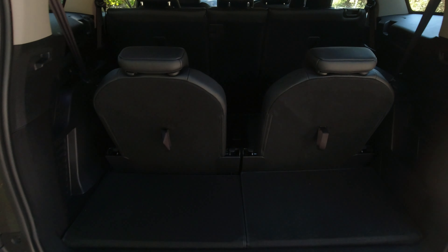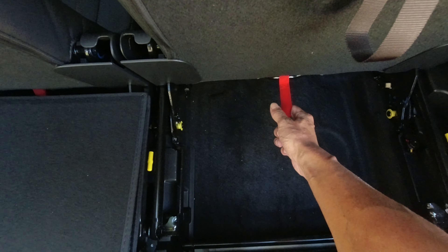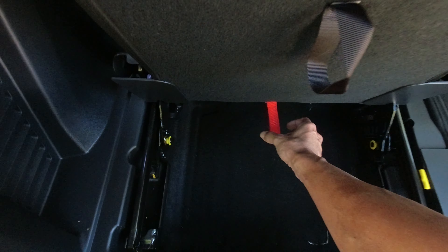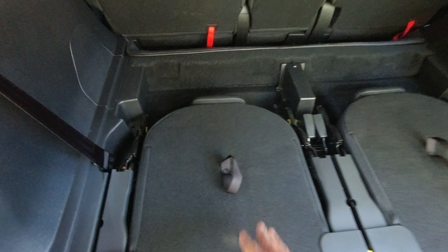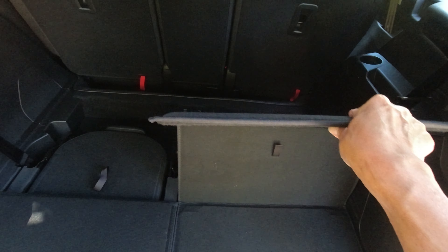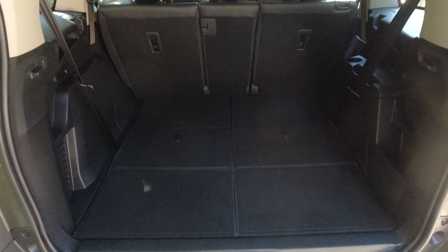If you want more luggage space, just pull this down here — there you go. I like this; the material is okay, not shabby. Nice and flat.